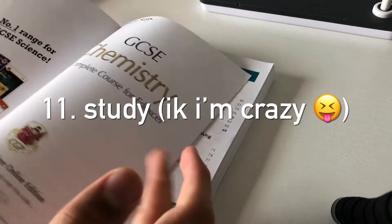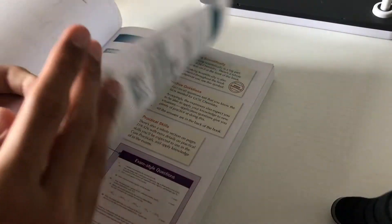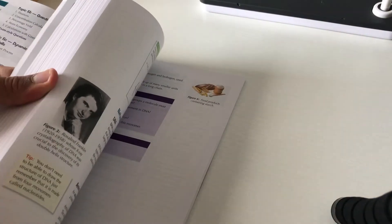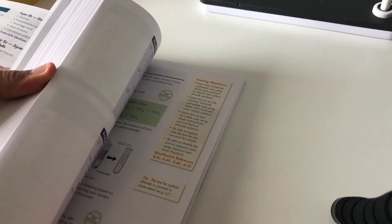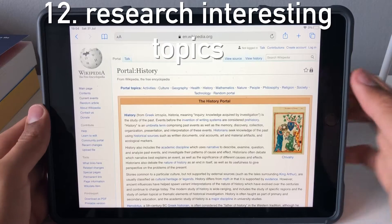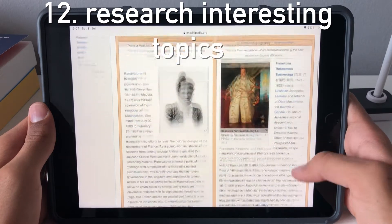Number eleven is study. Being a study channel, there's got to be one of these in here somewhere. Maybe just study a subject you enjoy — actually, skip that and on to the next tip, which is still studying but better, I guess. The next one's more interesting anyway.